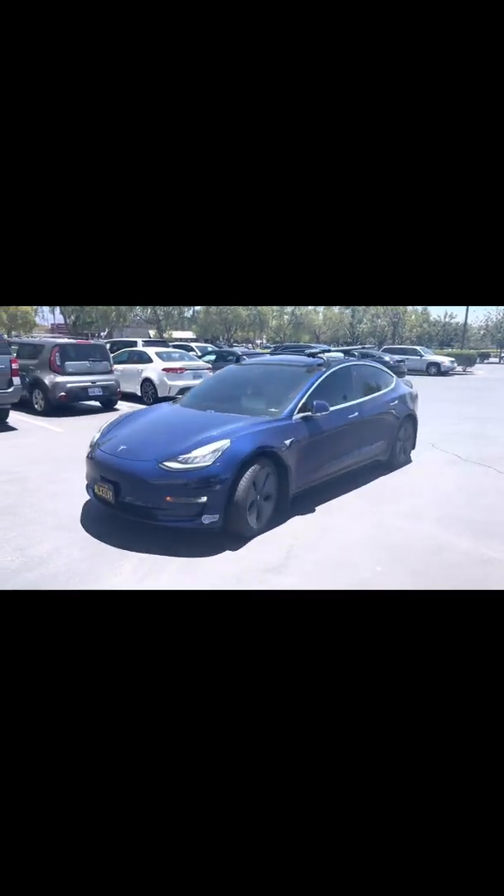Come to mommy! You're here. You made it. Oh, you're so awesome. Hello, do you have people here? Ayan? May tao ba dyan? Ayan po! Very good ng kotse. You're a good, good, good car.